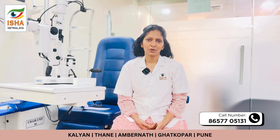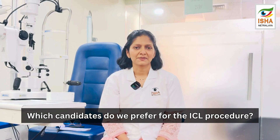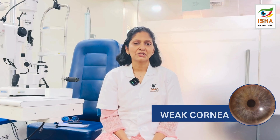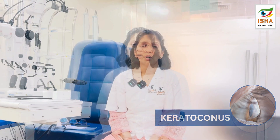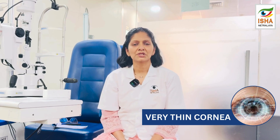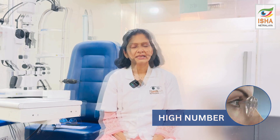Which candidates do we consider for ICL procedures? Patients in whom we absolutely cannot consider a LASIK surgery — that is, patients who have a weak cornea like keratoconus, or patients who have very thin corneas in which flap-based procedures are out of question, or those with extremely high numbers where LASIK can't deal with such huge numbers. These are typically the patients in whom we prefer ICL.